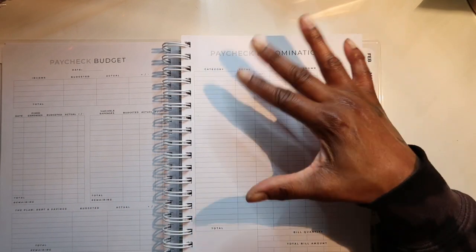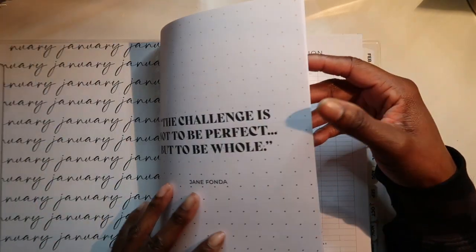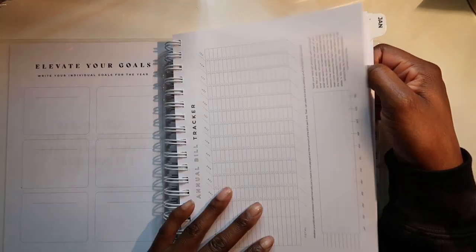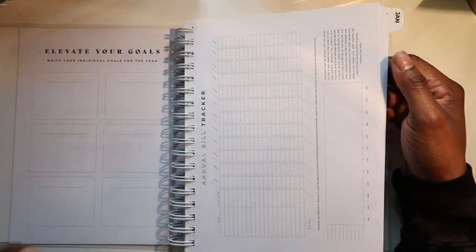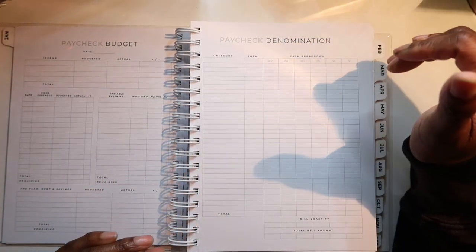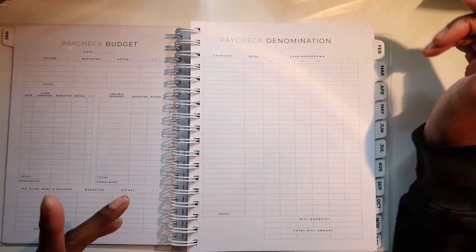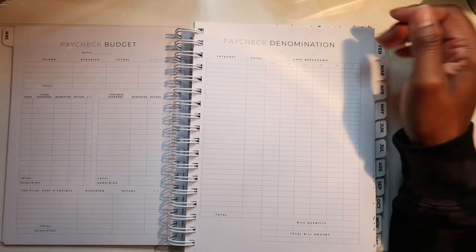There's also paycheck denominations — I don't really go to the bank because my bills come out automatically through my banking account, so most of my bills are on autopay. But I do want to try to start going to the bank and being a cash budgeter, just to help me stay accountable for what I'm spending and keep better track.